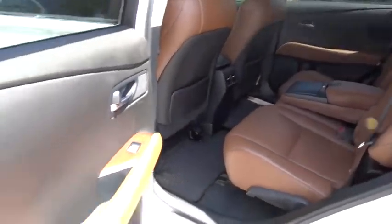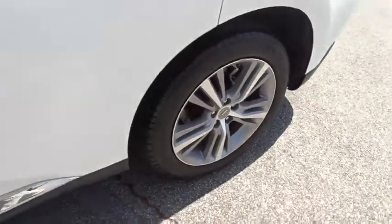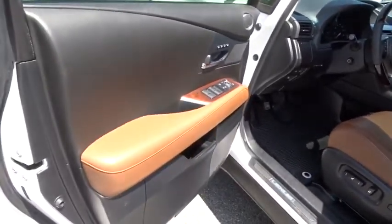Stability control, traction control, keyless entry, steering wheel audio controls, power liftgate, power passenger seat, anti-lock braking system, backup camera, leather wrapped steering wheel, Bluetooth.